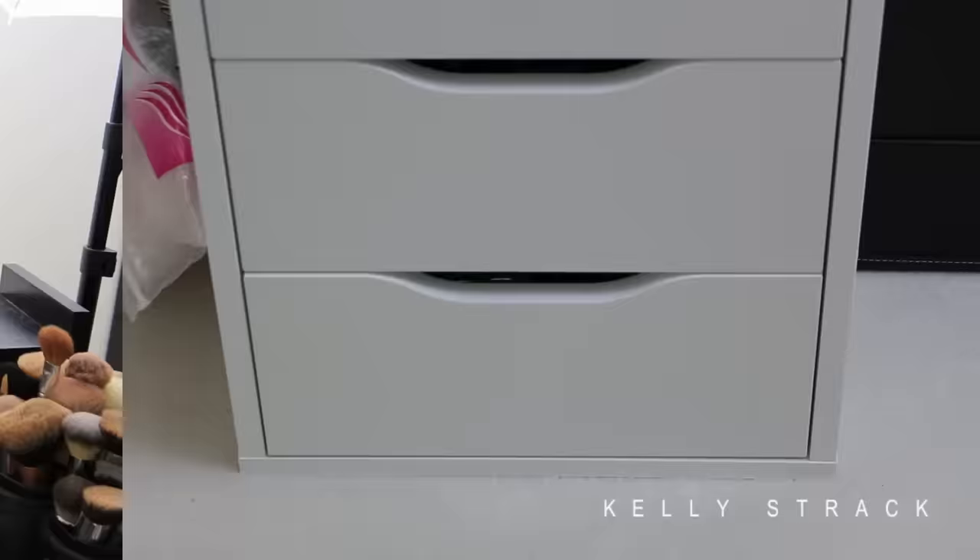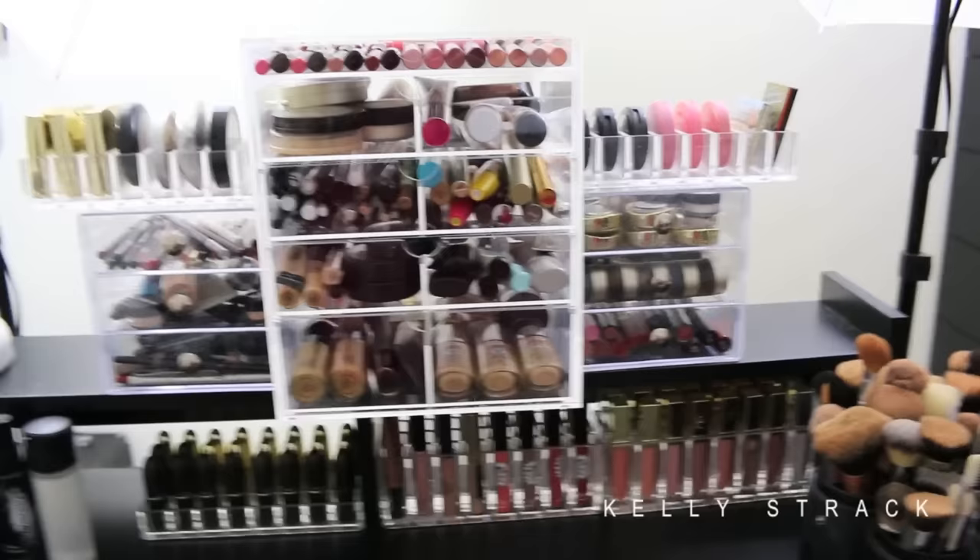That is my completed makeup collection! I hope you guys enjoyed this video. If you did, please give it a big thumbs up and click the subscribe button down below — it would mean so, so much to me. Thank you guys so much for watching. I'll see you very soon in my next video. Bye!